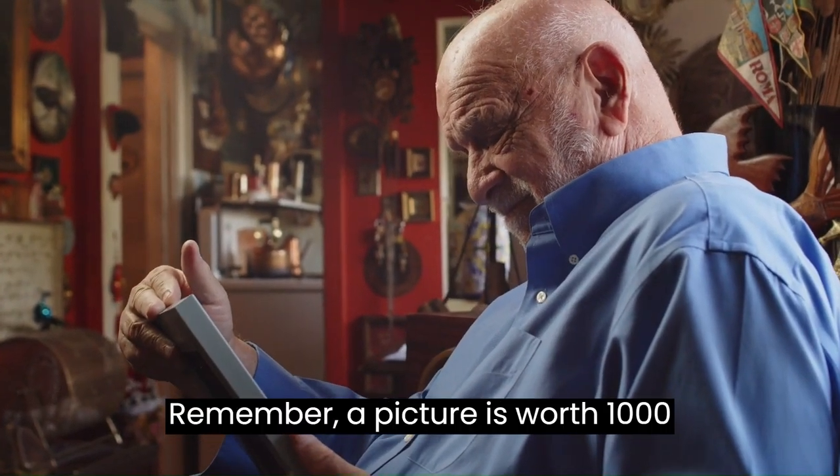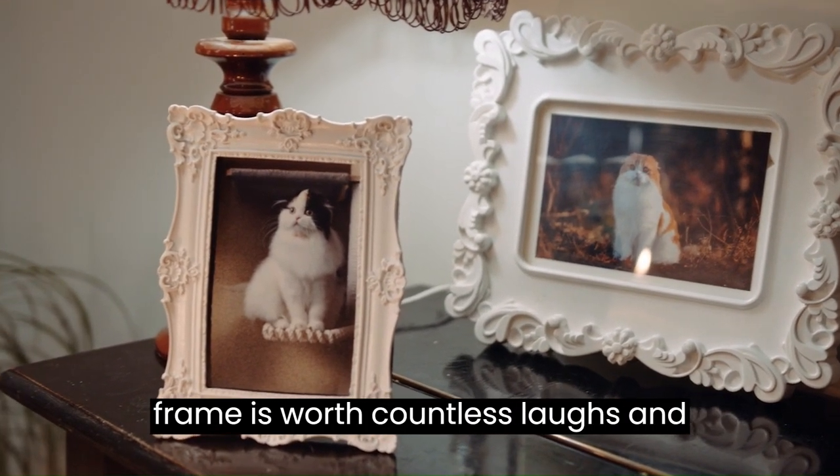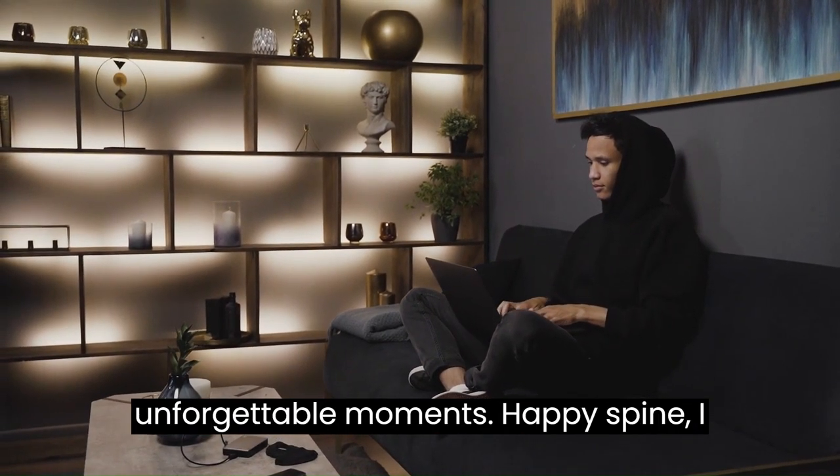Remember, a picture is worth a thousand words, but a hidden camera in a photo frame is worth countless laughs and unforgettable moments. Happy spying — I mean, framing.